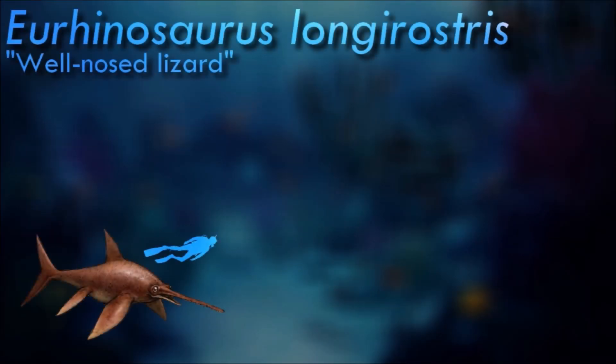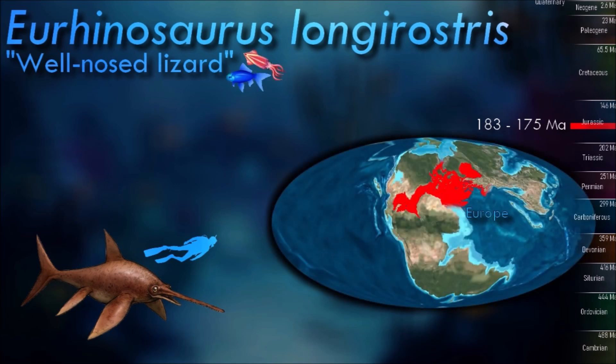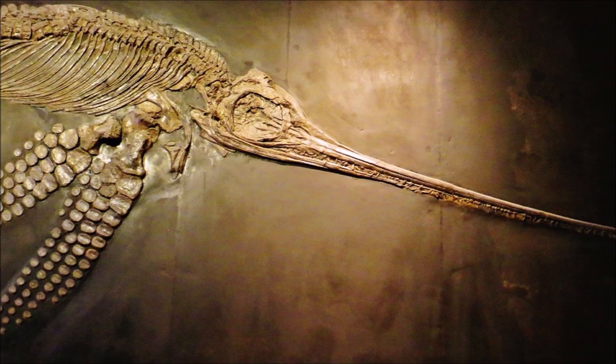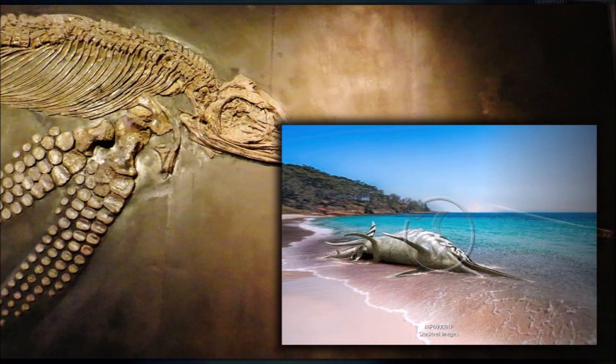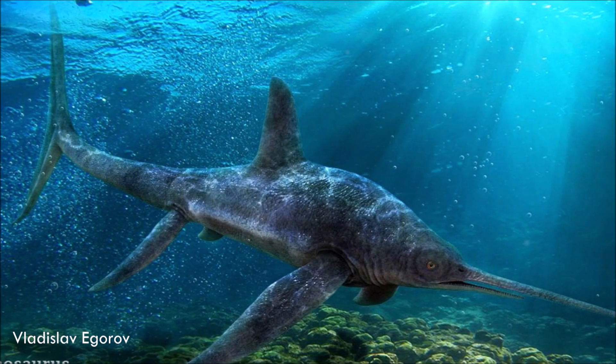Like other ichthyosaurs, Aegirosaurus was a high-speed swimmer. It used the lateral oscillation of their caudal fluke on a flexible tail stock for swimming. It was probably a deep diver; it had a very large orbit with a sclerotic ring, a circular-shaped bone that was embedded in their eye. The sclerotic ring was probably used to maintain the shape of their eyes against the high pressure in the deep sea while they were diving.